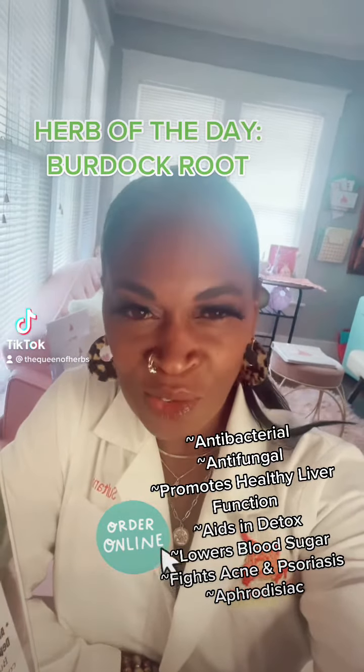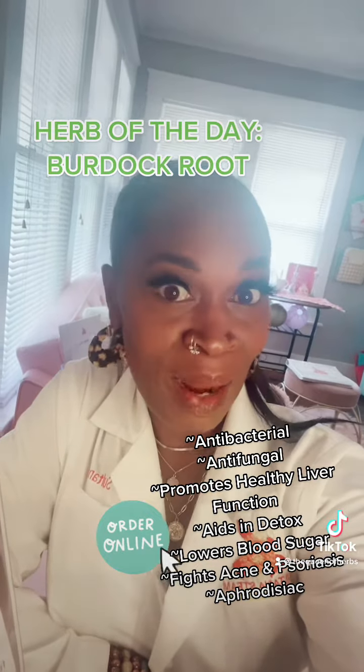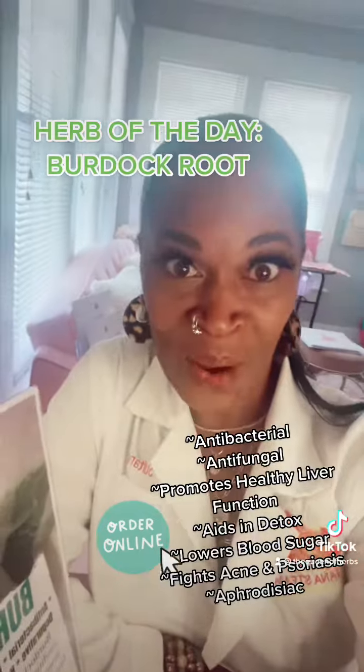Hello, everyone. This is Sultana Naylor, CEO and founder of Sultana Steam. And our herb of the day is burdock root.